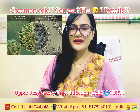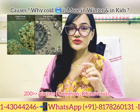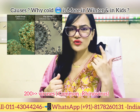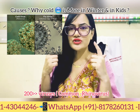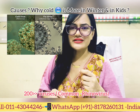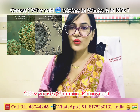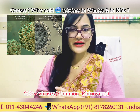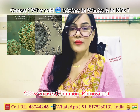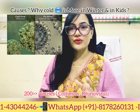Common cold, as its name implies, is pretty common. It is an upper respiratory tract infection — you have infection in your nostrils, your throat, your eyes, your sinuses, and your windpipe, the trachea. Running nose and sneezing are the key symptoms. There are more than 200 kinds of viruses that cause it, but the commonest one is rhinovirus, responsible for about 50% of cases.